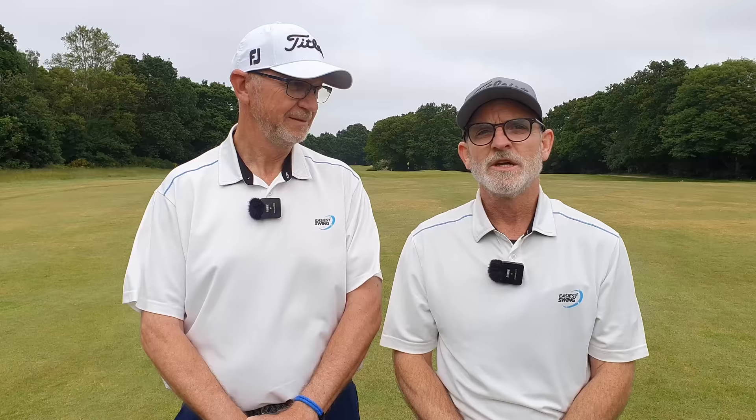We just can't understand why this one move, this one position isn't coached to all golfers. And learning this move will bring your golf swing much, much more consistency on the golf course. So that's what's coming up in this video now.